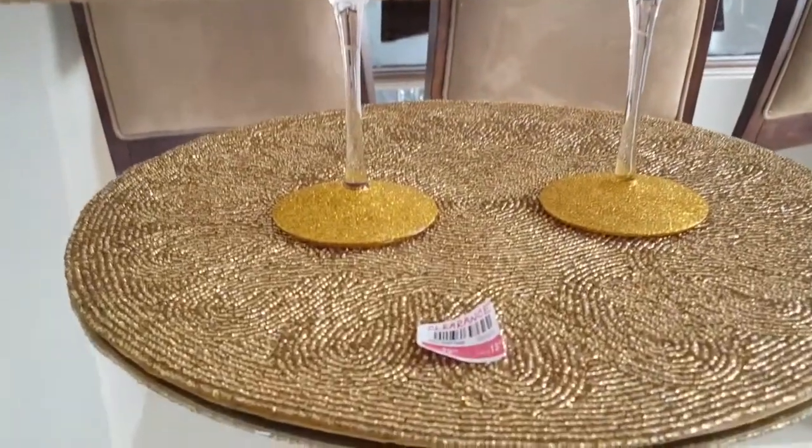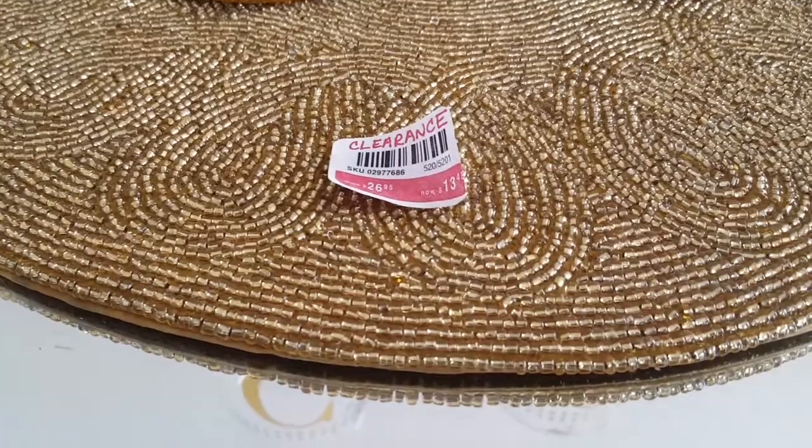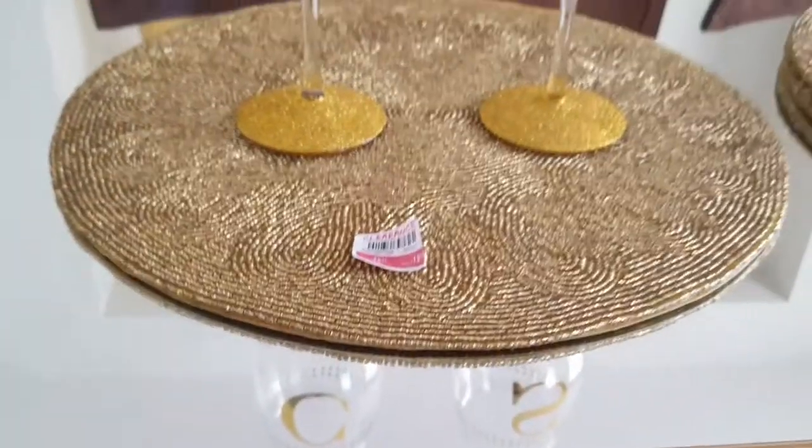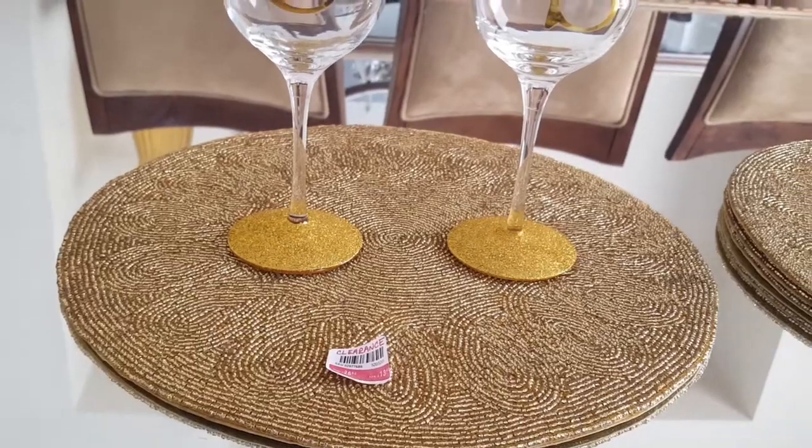I also picked up these beautiful gold beaded plate mats. The regular price was $26.95 and I got them for $13.95. I picked up all eight of them — that was all they had in stock.